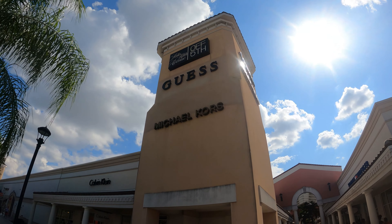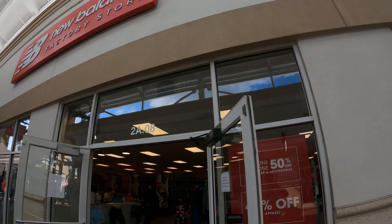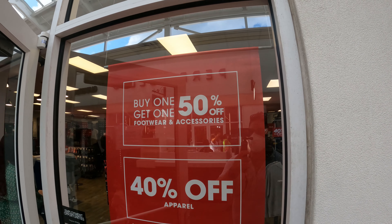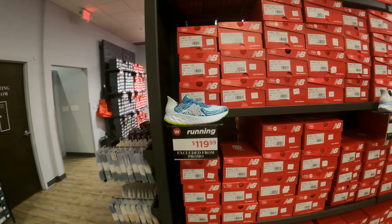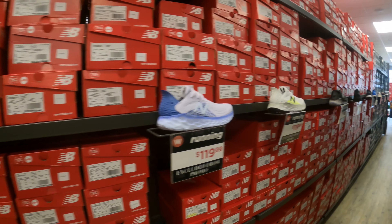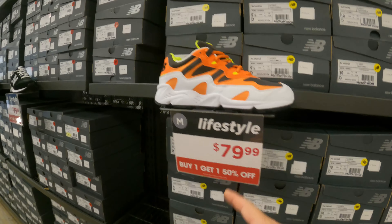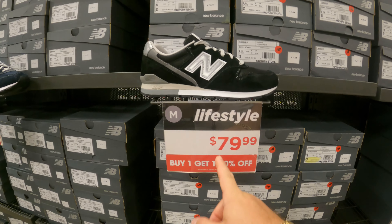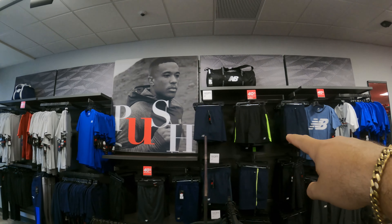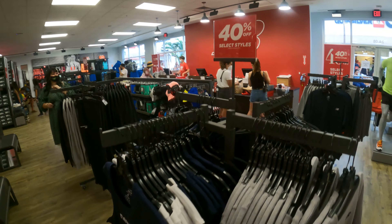Allí tenemos Michael Kors y tenemos Guess. Y aquí llegamos a la New Balance — tiene un 40% de descuento. Compra uno y lleva el segundo con 50% off en zapatos y accesorios. Hay algunos que no están incluidos en la promoción, te lo dice aquí clarito. Pero hay otros donde si compras uno, el otro te viene saliendo unos 40 dólares. Los pullovers, shorts, camisetas y accesorios tienen entre 40 y 50% off.